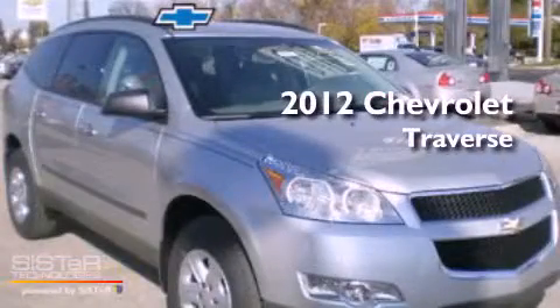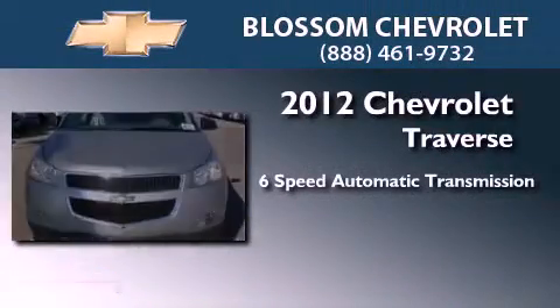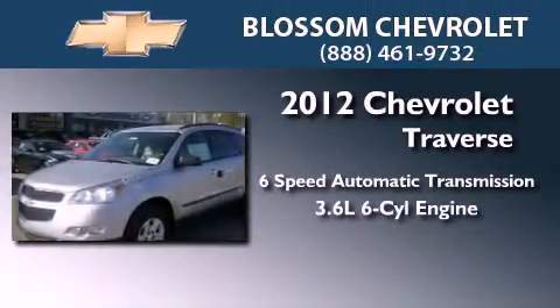This is a brand new 2012 Chevrolet Traverse. This vehicle has seating for 6 adults and a 3.6 liter V6.